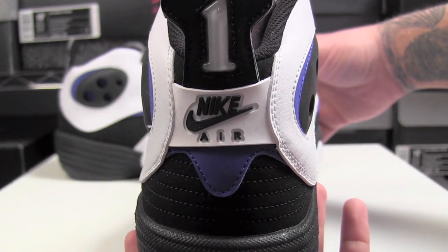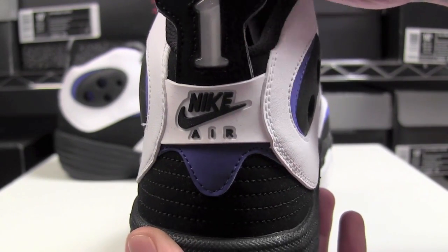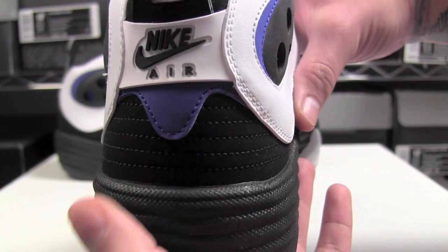As you know, Penny Hardaway wore this shoe back in the 90s, so you have his number one with Nike Air at the heel.